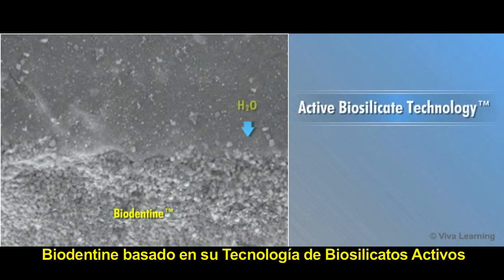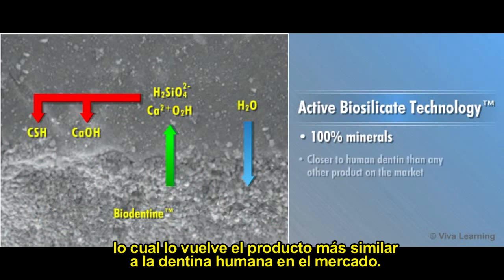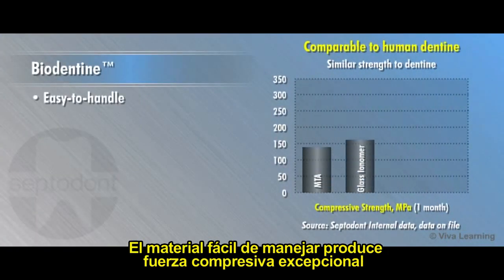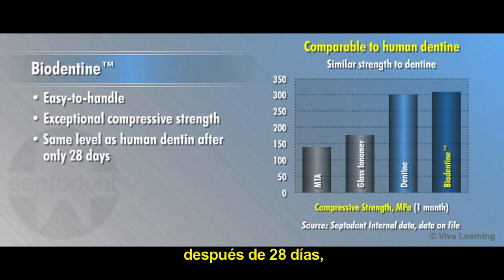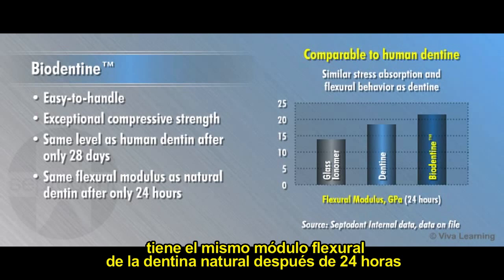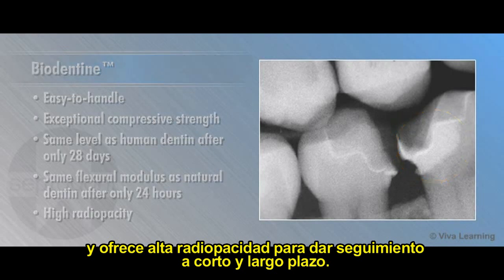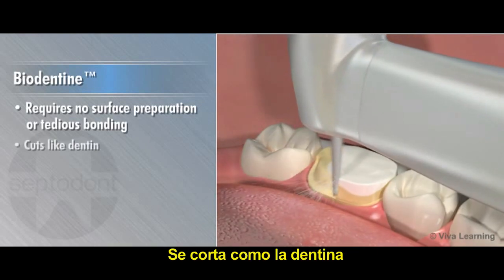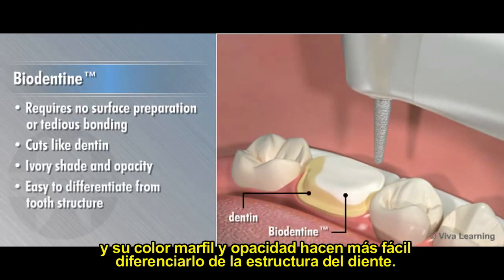Biodentin, based on its active biosilica technology, is made of 100% minerals, making it closer to human dentin than any other product on the market. The easy to handle material produces exceptional compressive strength, reaching the same level as human dentin after only 28 days. It delivers the same flexural modulus as natural dentin after only 24 hours, and offers high radiopacity for clear short and long-term follow-up. Biodentin requires no surface preparation or tedious bonding. It cuts like dentin, giving a similar sensation under the bur, and its ivory shade and opacity make it easy to differentiate from tooth structure.